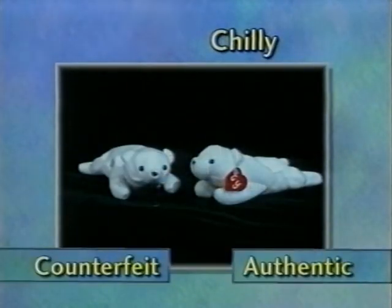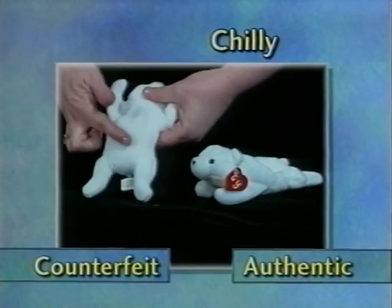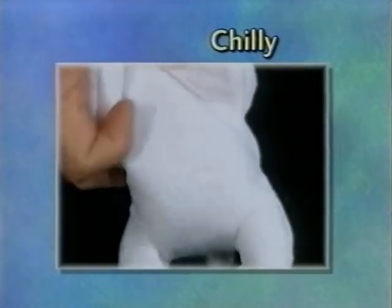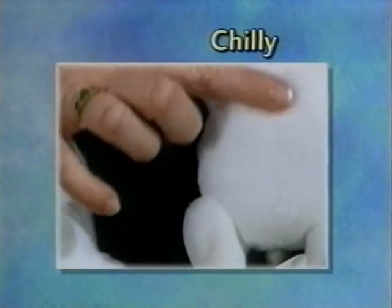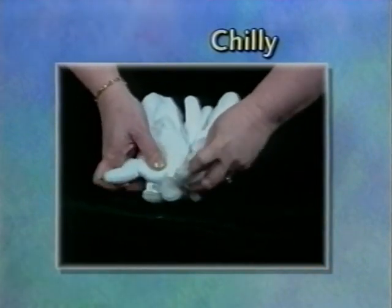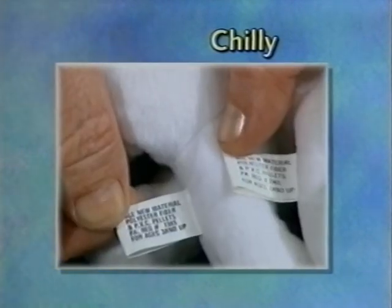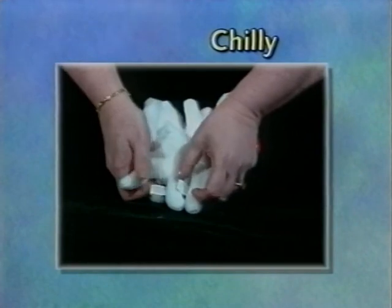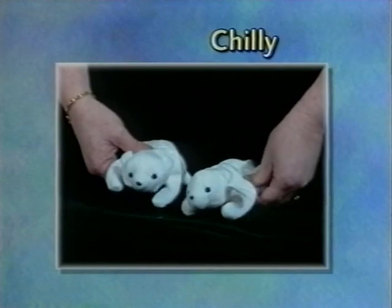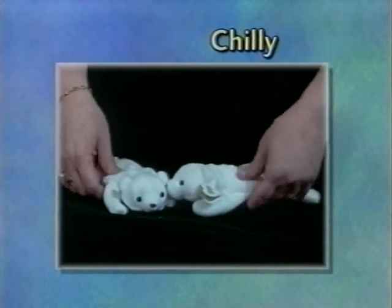Chili is a difficult beanie to determine the counterfeit from the real. The biggest factor is that the material roughs up when you push against the nap and gives you wrinkles, whereas on the authentic chili you can go either way against the nap without a problem. The tush tag on the counterfeit is a lot whiter, crisper, and clearer — which it would not normally be after three years, even if it were just sitting in a closet. The pellets inside the authentic chili should be small little pellets, while in the counterfeit they tend to be bigger and more noticeable.